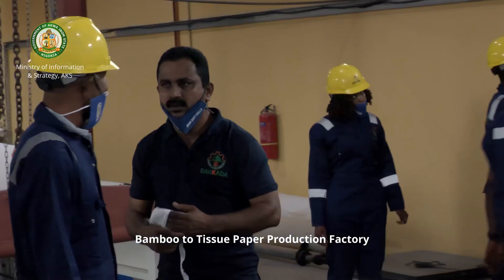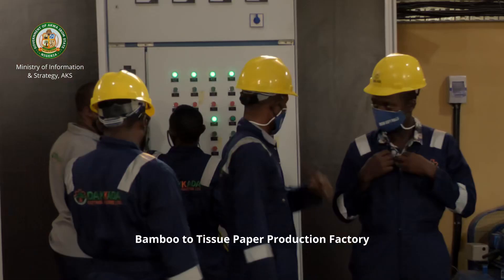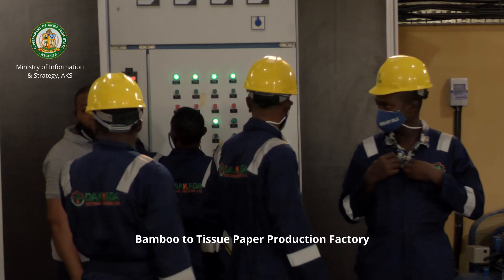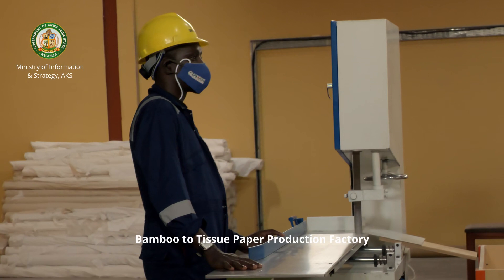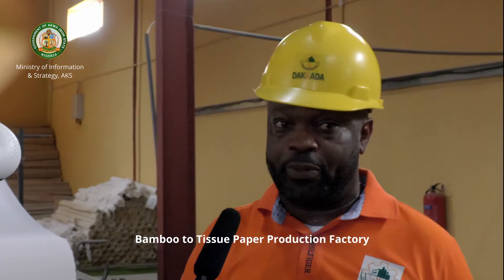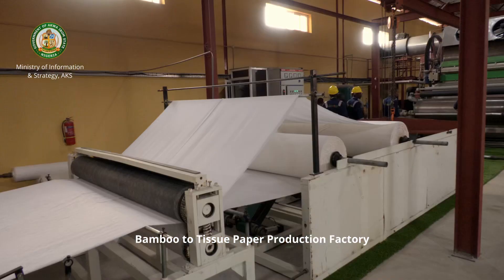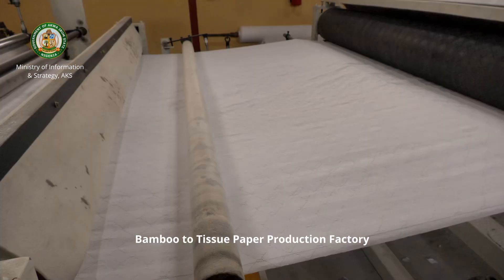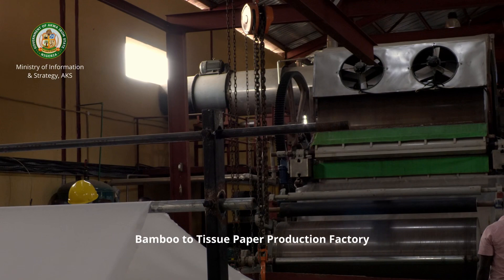We have Akwa Ibom youth trained on how to handle these machines and also service them. We will not need the presence of any expatriate in this facility anymore because the technology was transferred to Akwa Ibom people — they can handle these machines, they can service it, they can man it, they can do anything with it to produce this tissue paper.